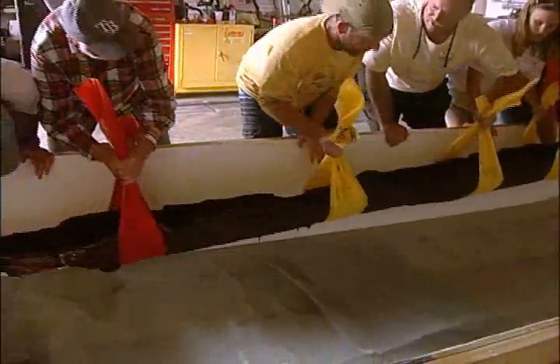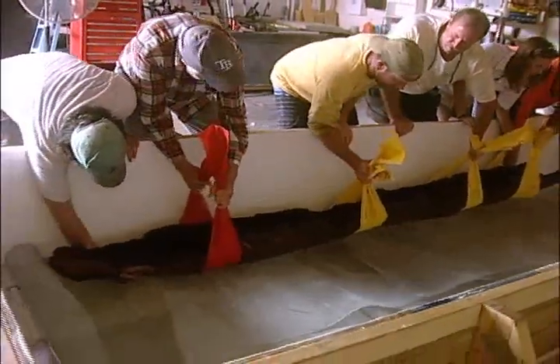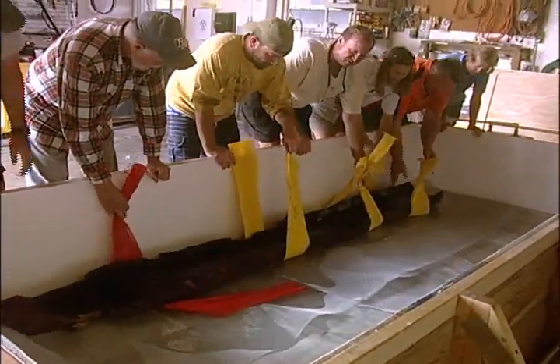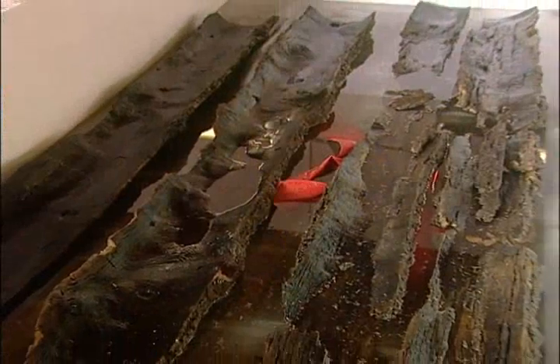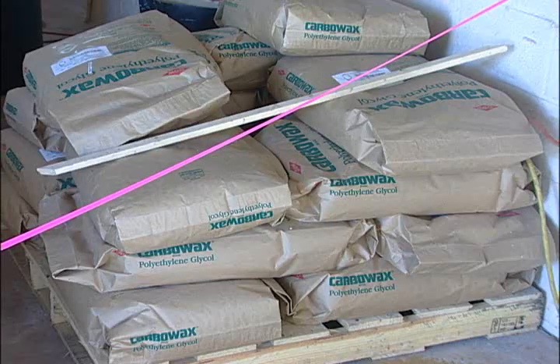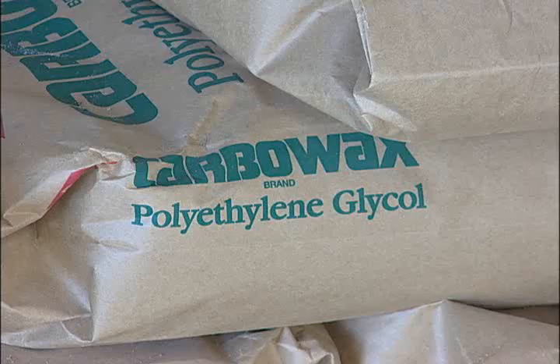It was over 40 feet long and had to be cut into four sections to allow for careful excavation and to fit into a solution-filled tank specially built for the preservation process. The wooden canoe needs to soak in a mixture of polyethylene glycol, which is a wax-based substance that penetrates the wood structure and replaces the areas of the canoe that are waterlogged.